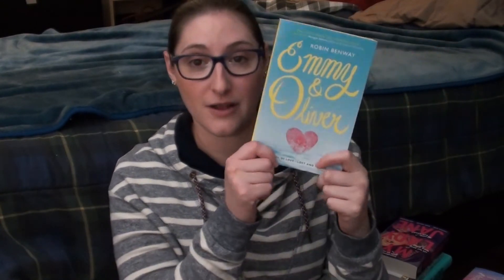I also got Emmy and Oliver by Robin Benway. I've read another book by her — Audrey Waite — which I really enjoyed. I recognized the author's name, read the back, and decided to get it. Emmy and Oliver used to be best friends until Oliver disappeared, and now as teenagers Oliver finds out he was actually kidnapped by his own father who took him away from his mother — he didn't know that. He finds this out when he goes back to his hometown and sees Emmy. It sounds like it's going to be emotional but also cute.